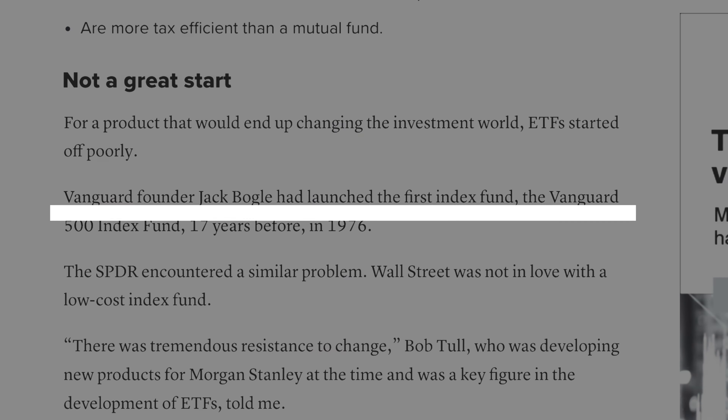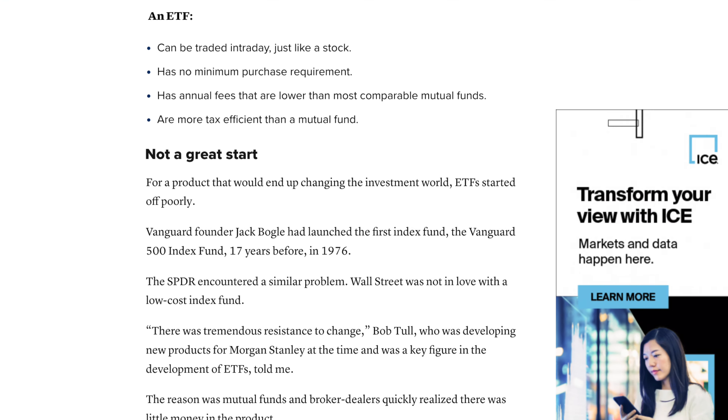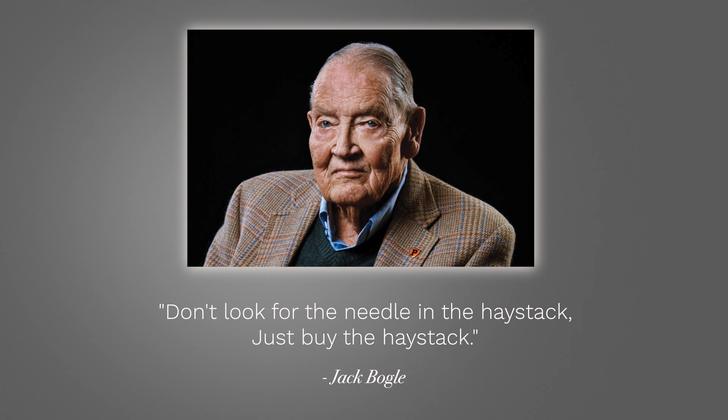Vanguard's founder Jack Bogle launched the first index fund tracking the S&P 500 in 1976. A famous quote of his that I love is: 'Don't look for the needle in the haystack, just buy the haystack.'